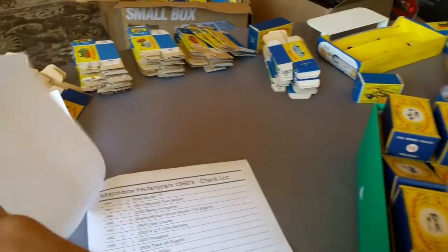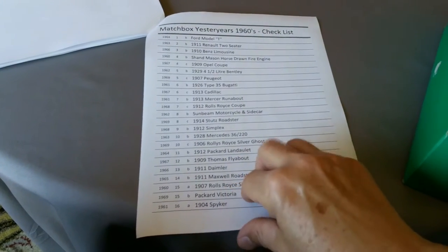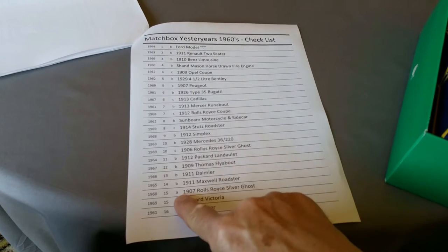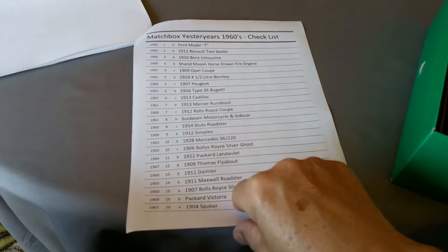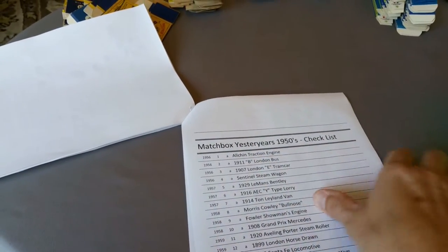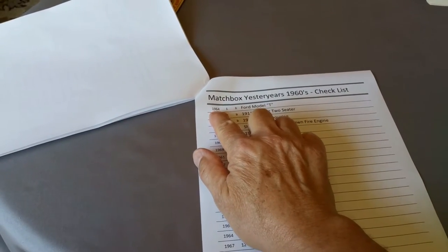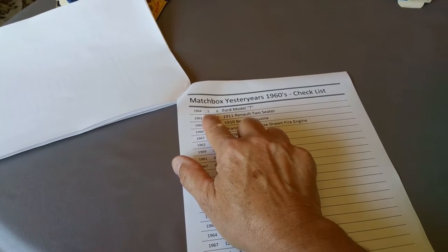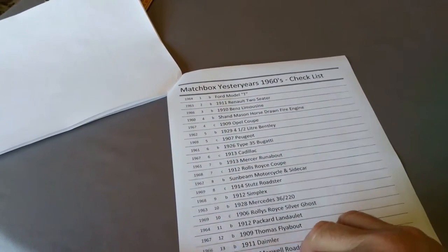I keep all the A series in this box, and then we look at the ones that are mostly old-fashioned cars — I call these the 60s Yesteryears. There are two A's — the 16 and the 15 — but the rest of them are B and C models. The way Matchbox works is they come out with the first one — for example, the Alton tractor engine, which is the 1A, came out in 1956. Then the 1B came out in 1964, so they made the A version for eight years, then changed to the 1B Ford Model T.